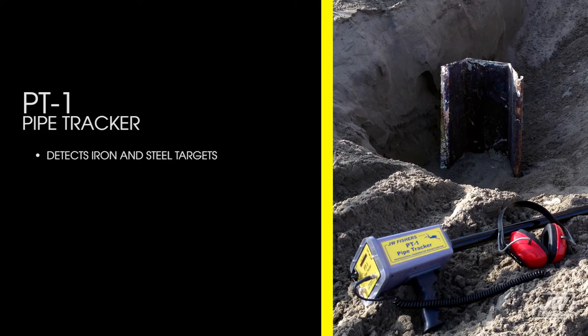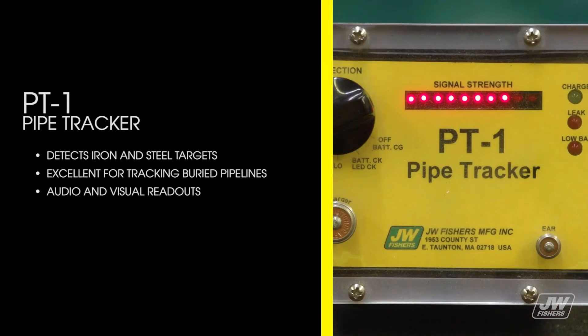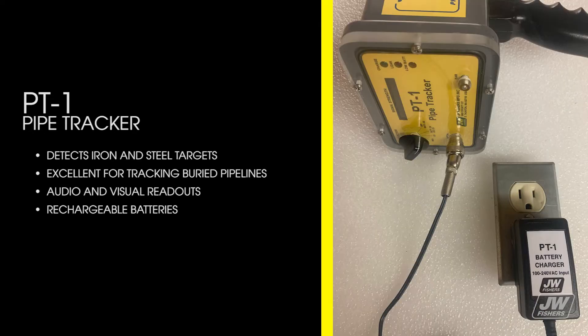The PT-1 detects iron and steel targets, is excellent for tracking buried pipelines, has audio and visual readouts, and rechargeable batteries.